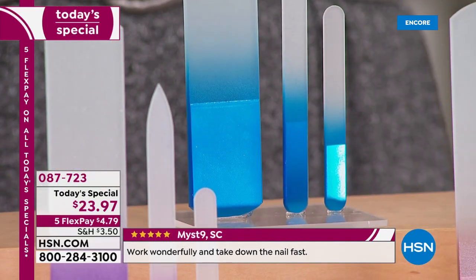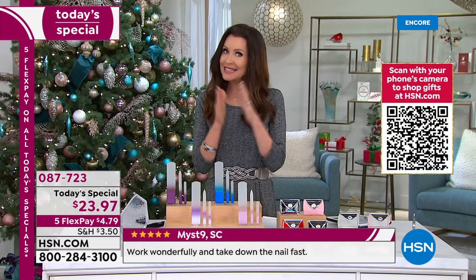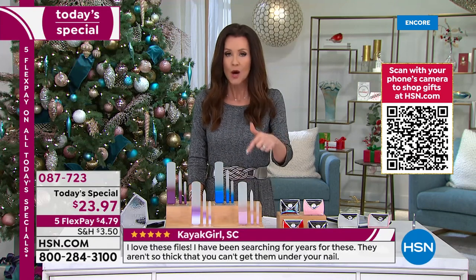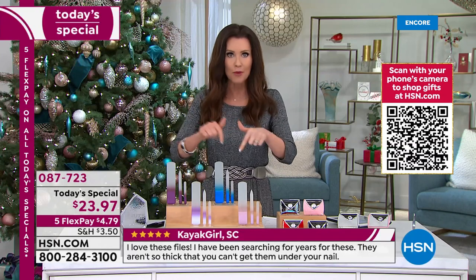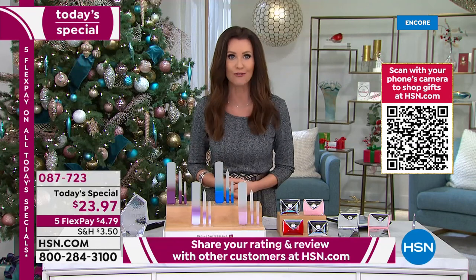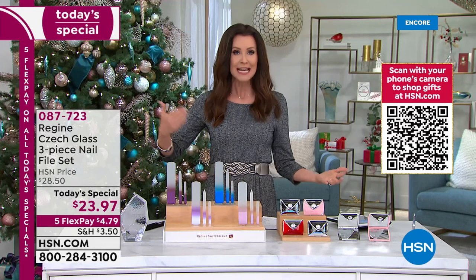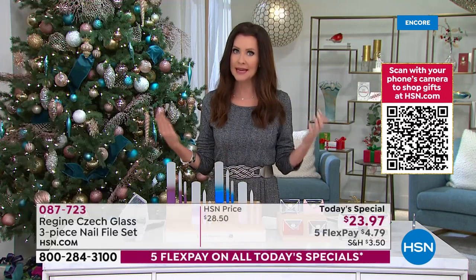Choose the color you want — maybe get more than one set. I bought one set last year when we had it as a today's special and we completely sold out by noon, so I couldn't come back and get more. We didn't have this special shipping deal either. The very first set you purchase at the today's special price will be $3.50 to ship, and then every other today's special will ship to that same address for free.